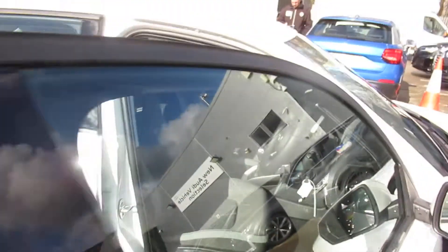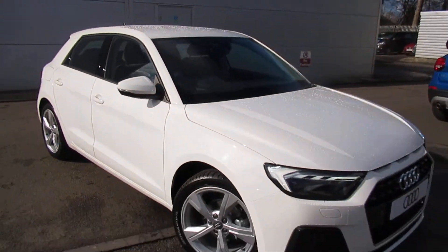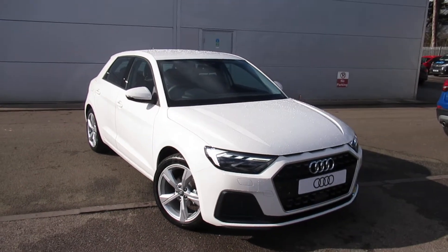If you would like any more information on this Audi A1, please contact us here at Crewe Audi on 01270 507070. Thank you for watching.